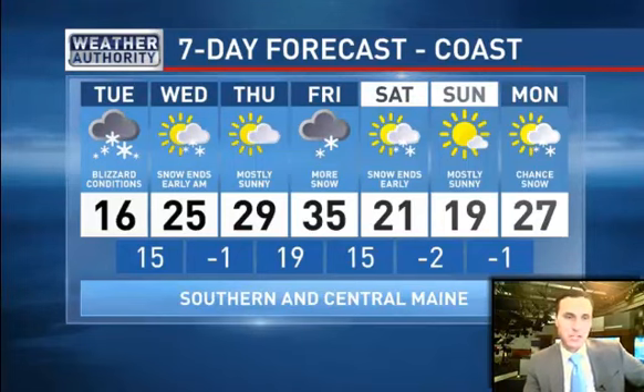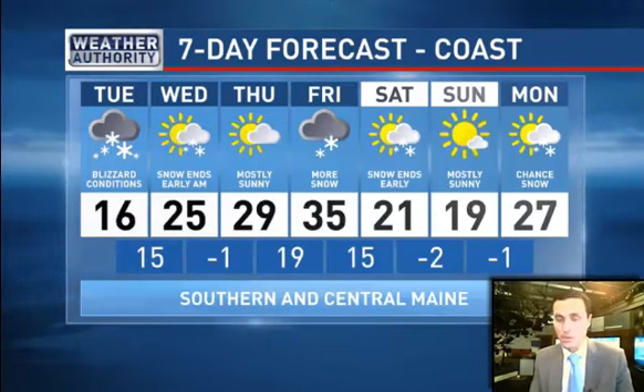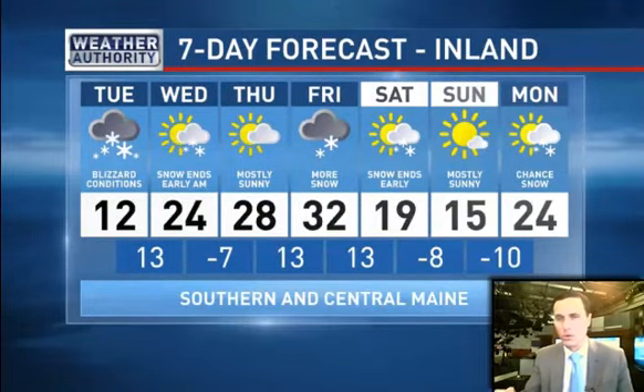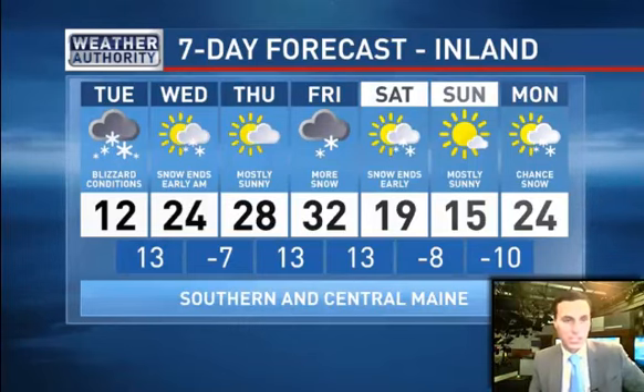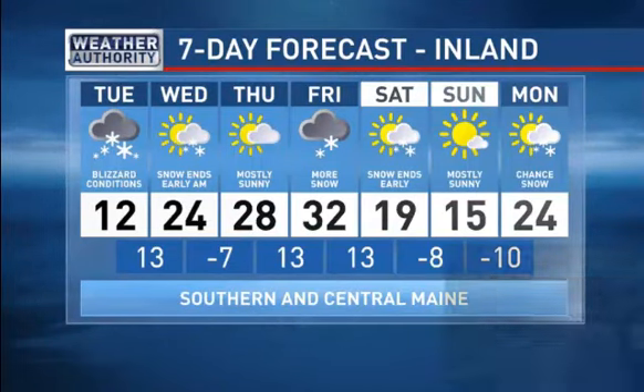The 7-day forecast — this is going to be a 10-day stretch to remember. Blizzard tomorrow. Wednesday, the snow ends early but clouds will be hard to break — you might get a few sunny breaks late. Thursday we'll see some sun return. Another storm is possible Friday, not as strong, ending early Saturday morning. Another storm will form early next week on Monday — some forecast model guidance suggests another snowstorm, while other guidance has it staying to our south. We'll have more updates on Fox 23 at 10 and CBS 13 at 11, with live coverage planned all day tomorrow through the late night hours on Tuesday. Stay tuned for more updates. Have a nice night.